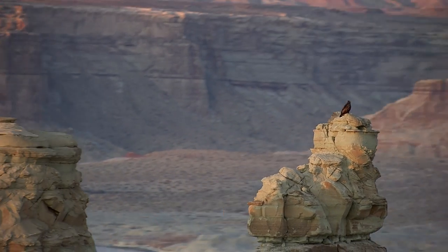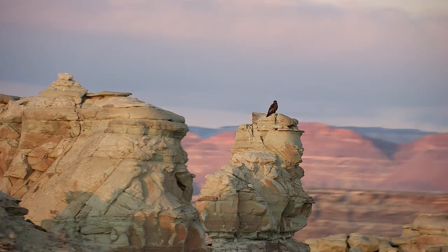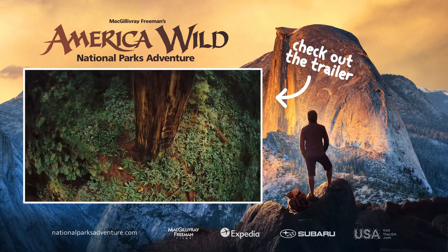America's National Parks have so many things to do. Planning ahead will help you make the most of your short time. For more of America's pristine wilderness, check out the trailer for McGillivray Freeman's National Parks Adventure.